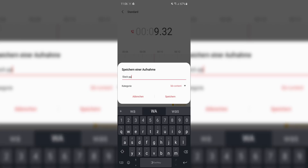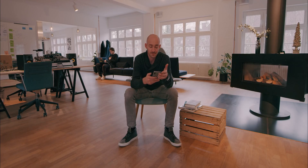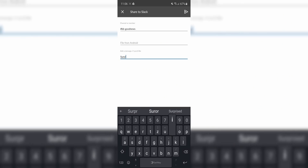I give it a name because I like to sort things, and then I just take it and share it to the good news channel. I can add a note to the voice message as well, which is quite nice because then it's not a big surprise — and send it.